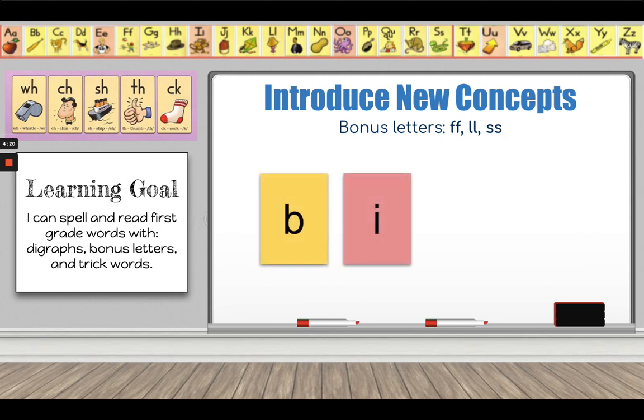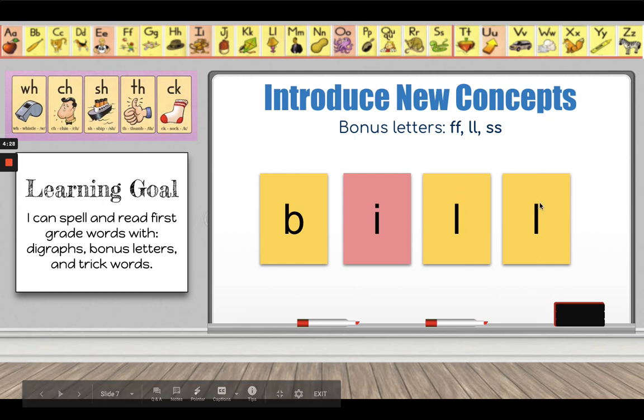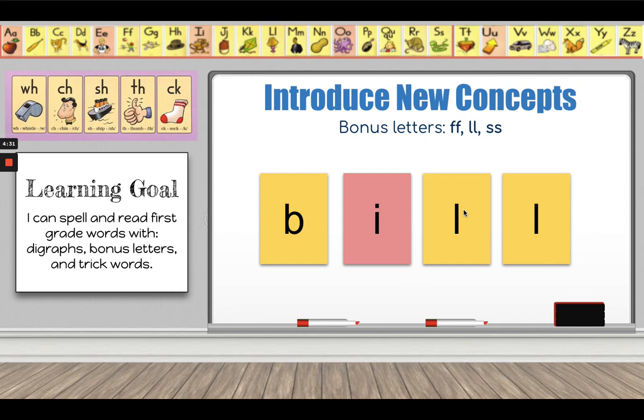Here's another. B-I-L. Let's tap it out again: B-I-L. Notice I only did one tap for both L's. That's because L is a bonus letter and it comes after this vowel sound. The vowel has to be a short vowel sound — it goes 'i.' Because L is one of my bonus letters, I know I have to make two L's at the end of my word because it comes after a short vowel.